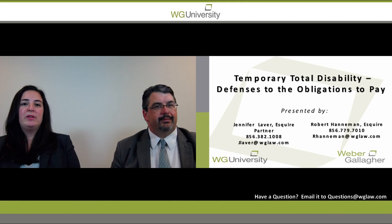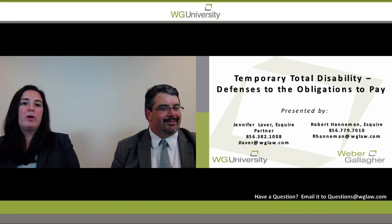Good afternoon. My name is Jennifer Laver and I'm a partner at Weber Gallagher, and this is Robert Henneman, Associate. Today, as part of our Weber Gallagher webinar series for New Jersey Workman's Comp, we're here to talk to you about temporary total disability and the defenses to the obligation to pay.